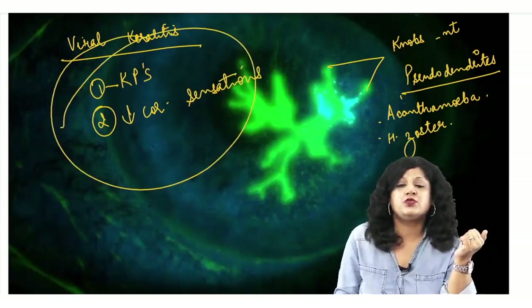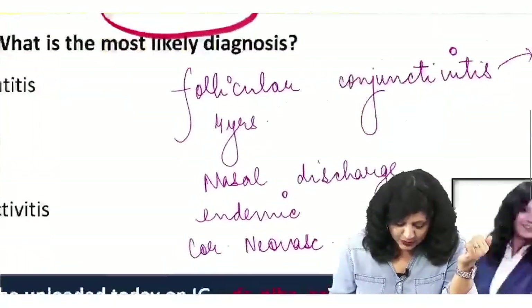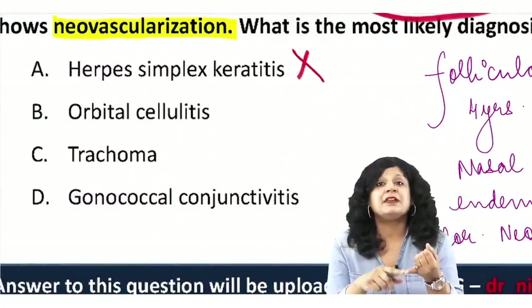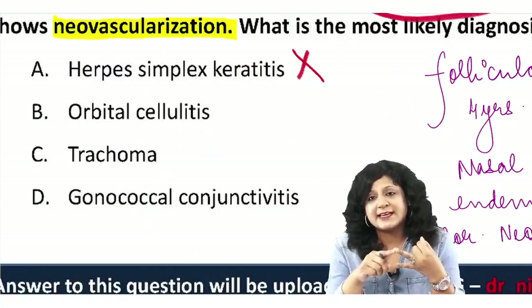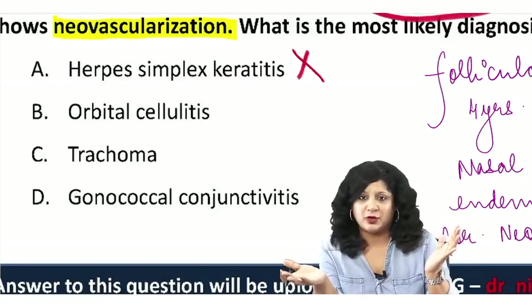There are no clues in the question for viral keratitis. Herpes simplex keratitis requires KPs, decreased corneal sensations, and a dendritic pattern — the symptomatology here is entirely different, so herpes simplex keratitis is ruled out.